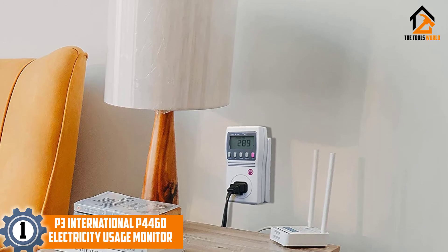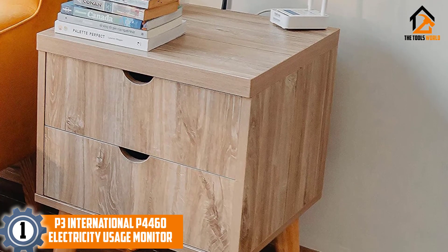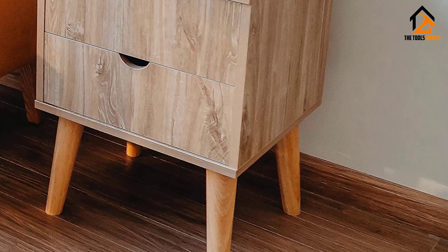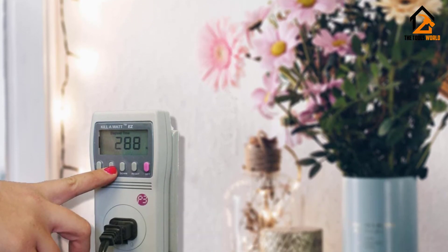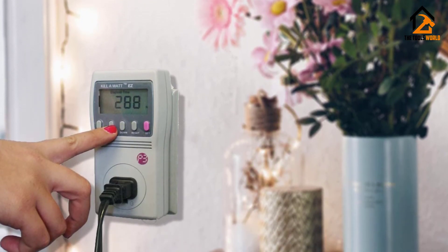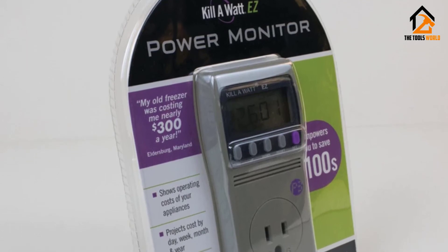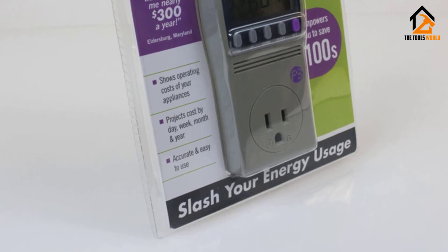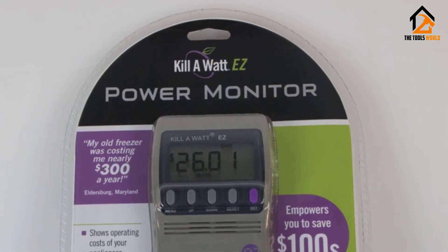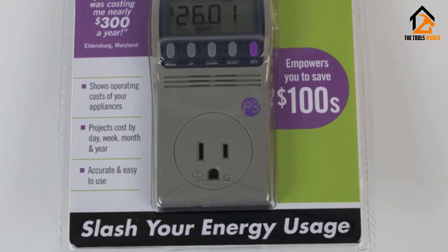And finally at number 1, we have the P3 International P4460 Electricity Usage Monitor. Compactly packed into a minute appliance, this monitor is perfect for regular power usage screening. It's used to measure a variety of medium-sized home comforts to check their power input and consumption rate. Along with the measurements, it calculates the exact expense rate within the parameters you designated while adjusting the device. Operating with a voltage of 115 units, the appliance can withstand up to 1900 VA, which is normally the rate expected of heavy-duty meters. It weighs only 5 ounces and is easily plugged into a regular 120V outlet.